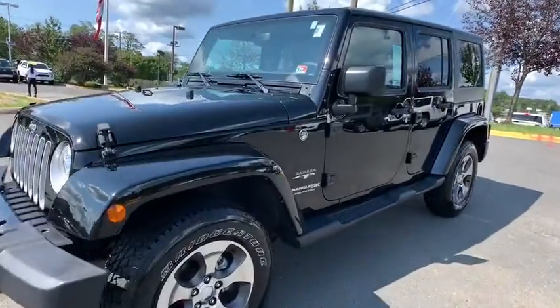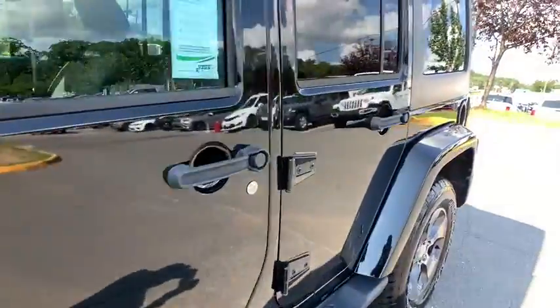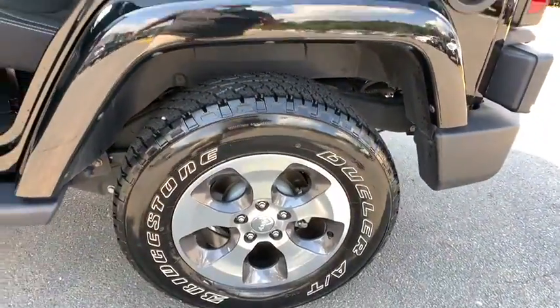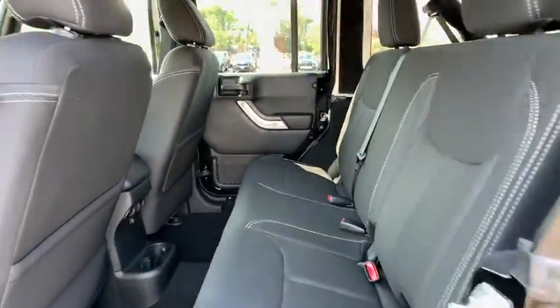You are going to love the 2018 Jeep Wrangler JK. The Wrangler JK is built with adventure in mind. Its rugged style is paired perfectly with power and performance.